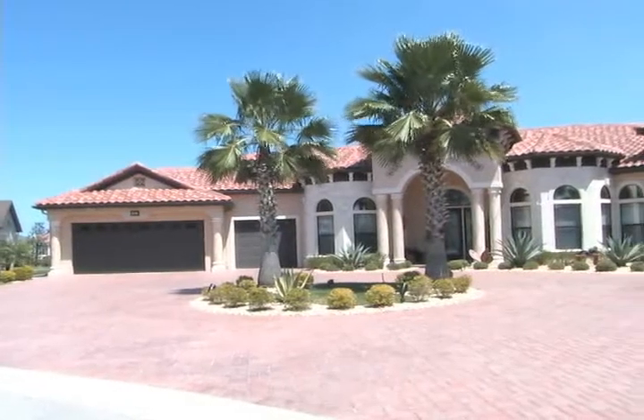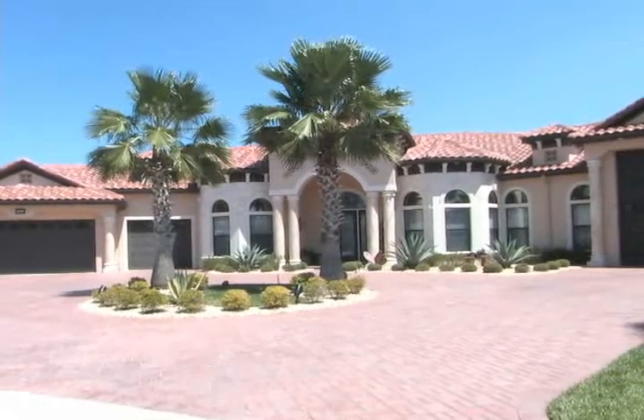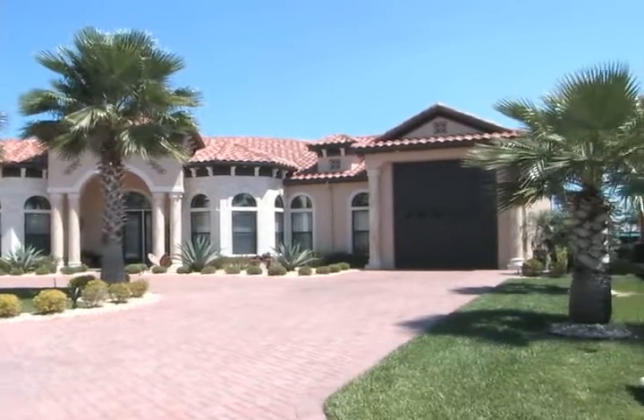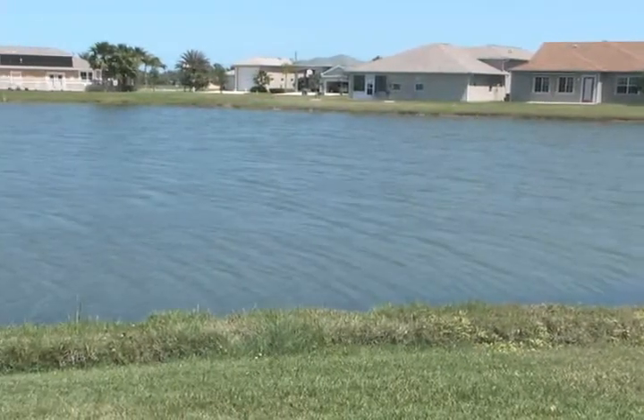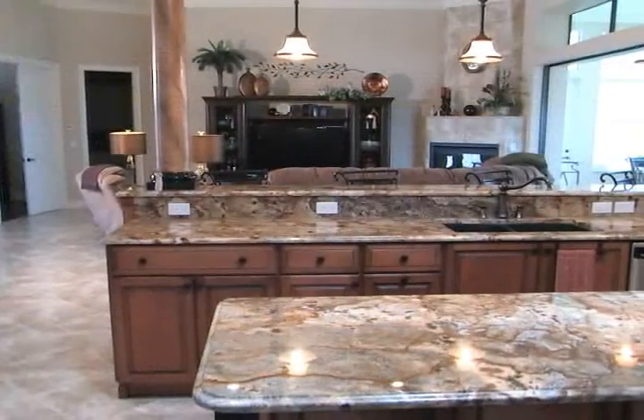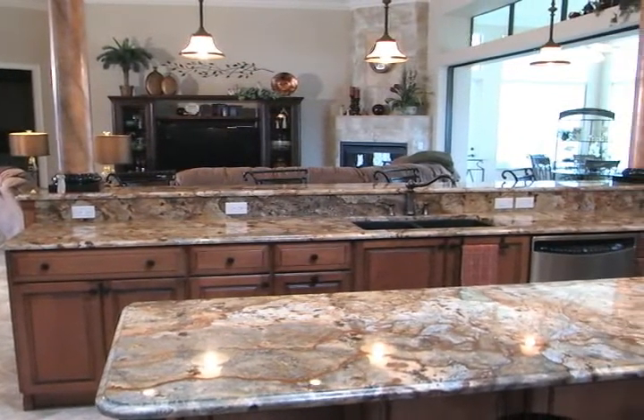Mark, we're over at another one of your homes in the Hidden Lakes subdivision. Tell me a little bit more about what the customer was looking for. My clients here picked out the lot — they picked one of the largest and nicest cul-de-sac lots here that had an irregular shape to it. They wanted to maximize the view of the lake, and they also had precise ideas about what rooms they wanted in the home and how they wanted the home to flow.